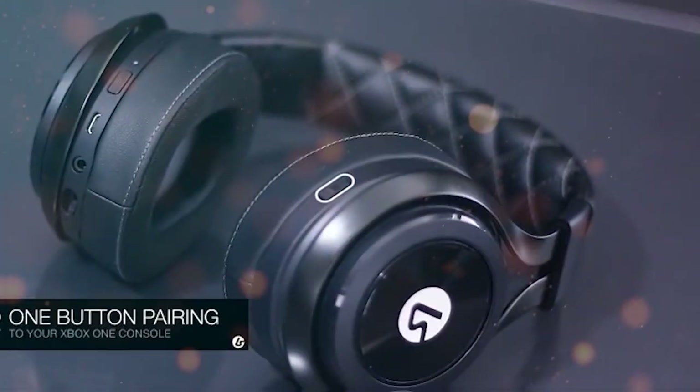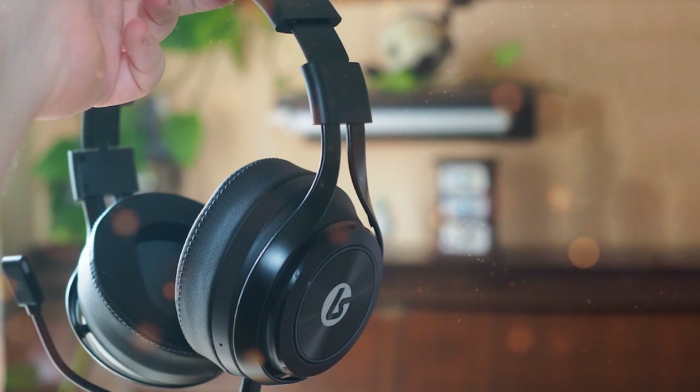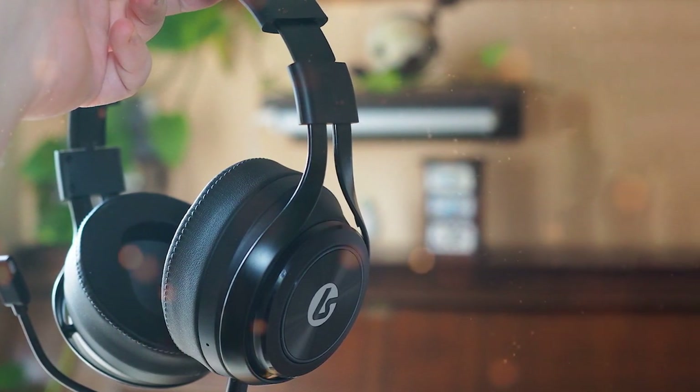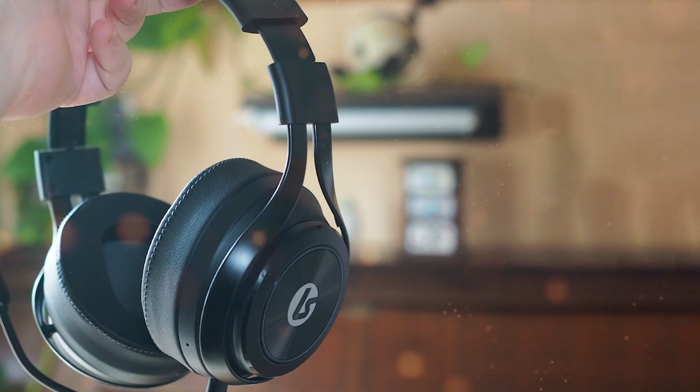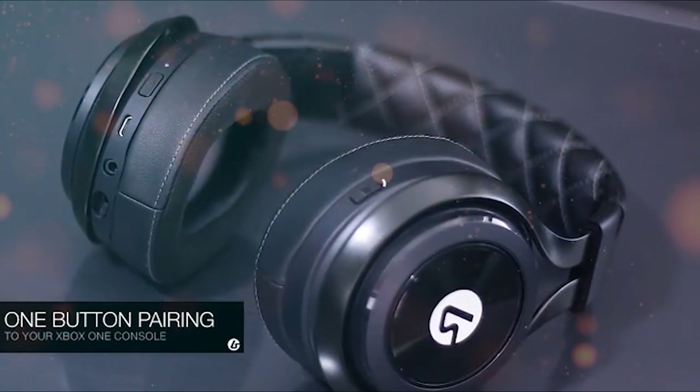These headphones offer exceptional custom neodymium drivers, delivering rich and detailed soundscapes. Whether you're engaged in intense battles or exploring expansive game worlds, the LS35X ensures you hear every sound effect and dialogue with clarity.